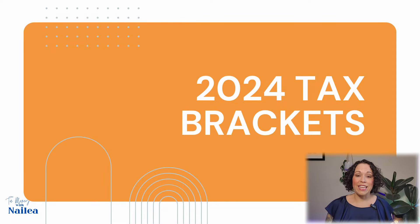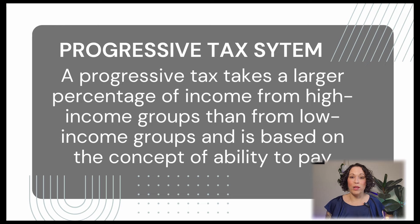First things first, it's important to understand that the United States tax system is a progressive tax system. What that means is that it takes a larger percentage of income from higher income groups than it does from lower income groups. So if you make less money, you should be paying less in taxes.